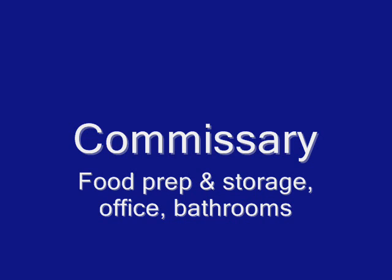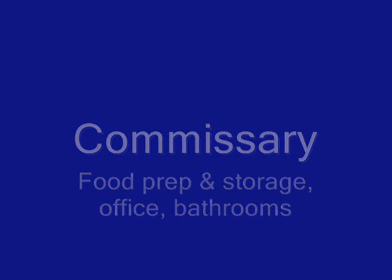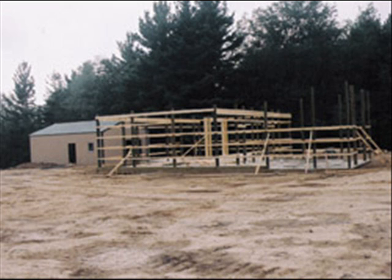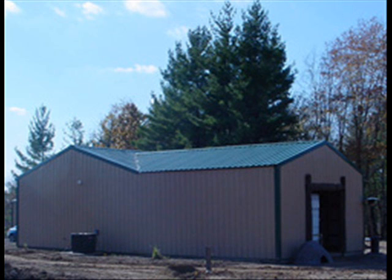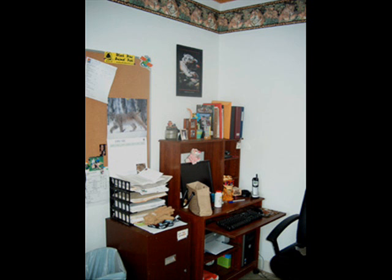That's where we do the food prep and storage. We have offices, bathrooms, all of that good stuff. This is the commissary under construction - framing going up - and this is a view of the back side. This would be the service entrance to the park, and that white people door there is the office door. This is the front side of the building that you see if you're a guest visiting the park.